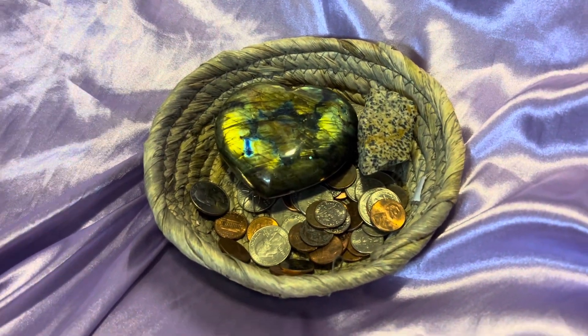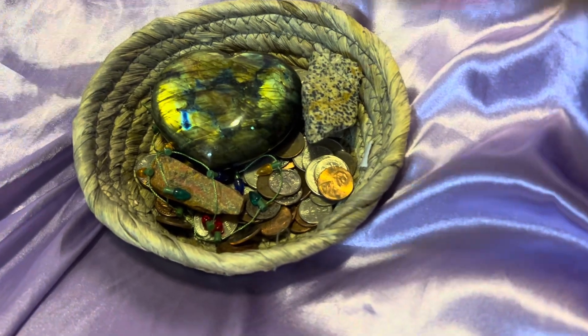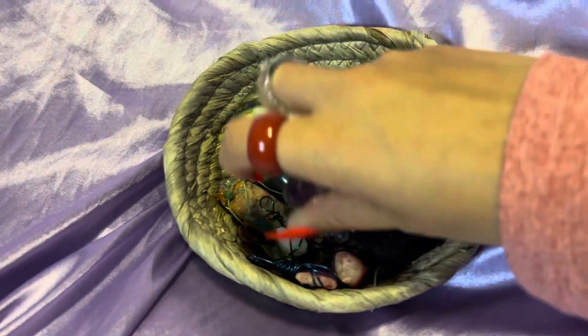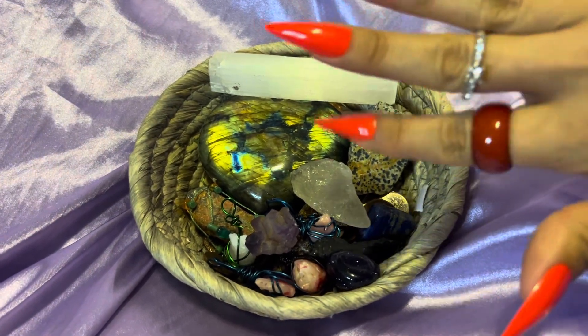Let me just place these back in there. Alright, have a good day guys, bye!